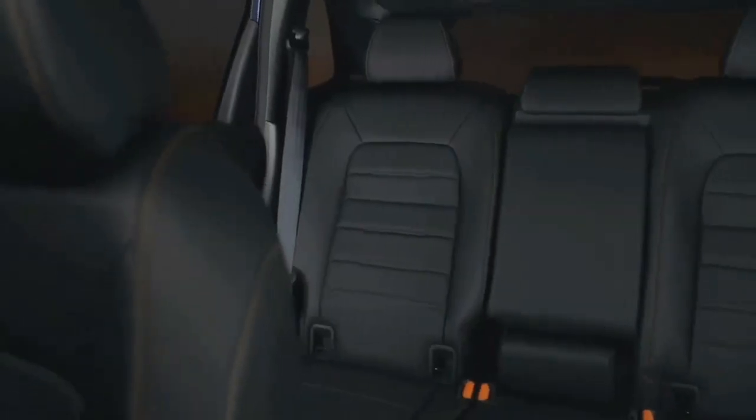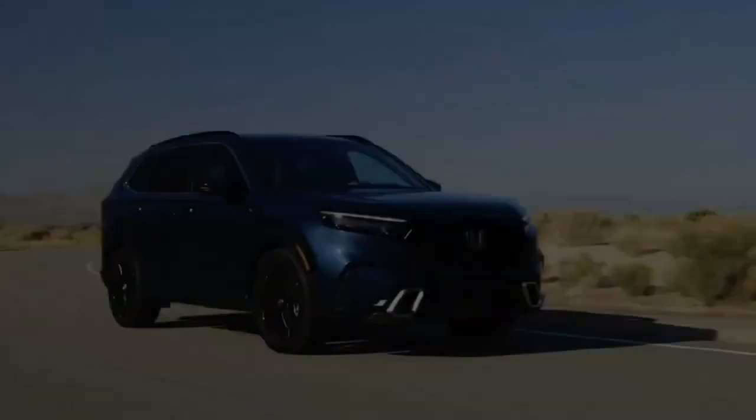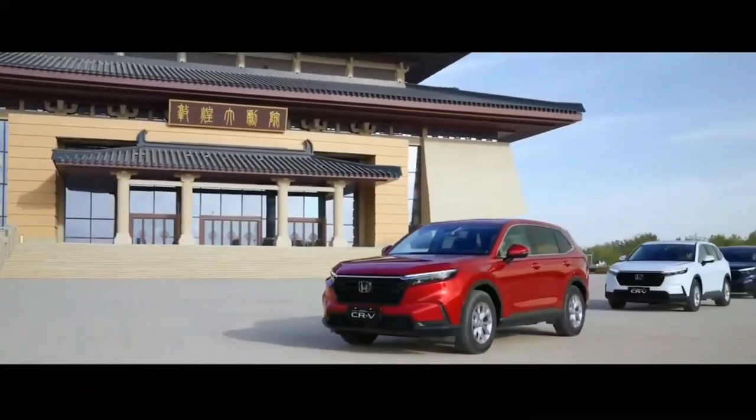The last-gen CR-V Hybrid earned 40/35 mpg city/highway from the EPA. With the new front-wheel-drive model, we expect that higher efficiency will be possible when buyers stick with that configuration. As for the 2023 CR-V Hybrid AWD's efficiency, we'll see.